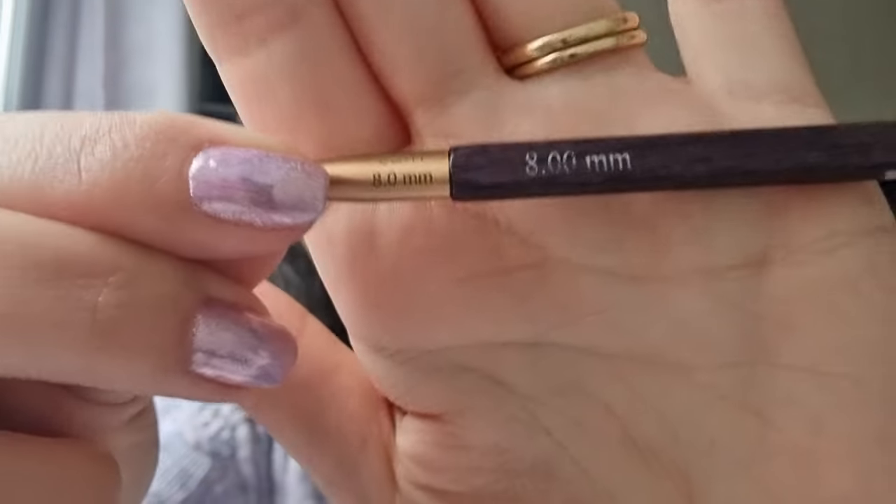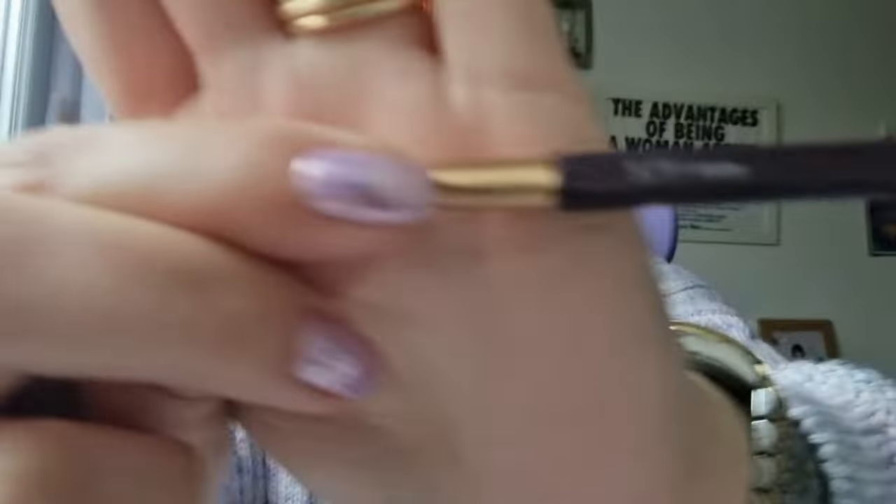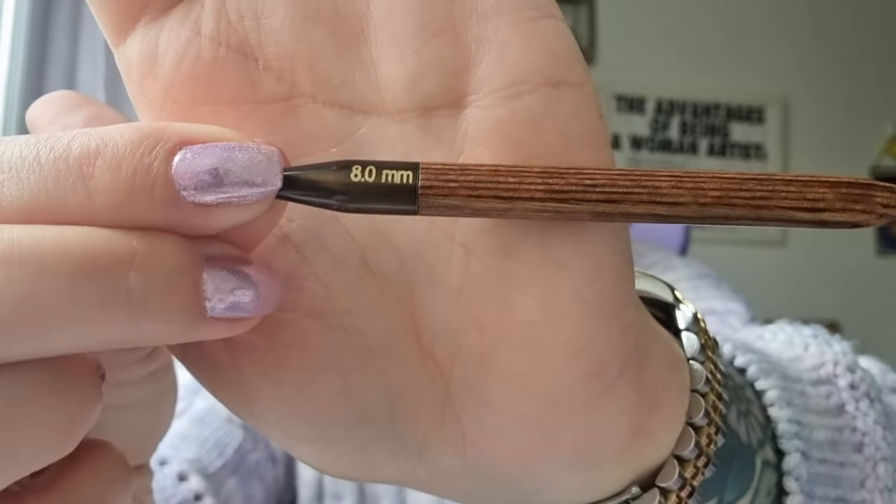For size markings: on the J'adore set the size is printed on the wood and wearing off, but it also appears to be laser engraved, so it should stick around. The Ginger markings may eventually rub off. The Zings are laser engraved, so they won't rub off. One thing I love about the Zings is the different colors — working with my purple 3.75mm needles definitely brightens up my day.